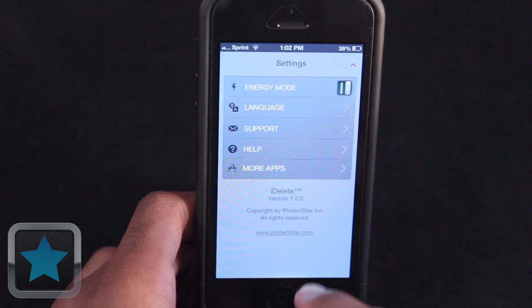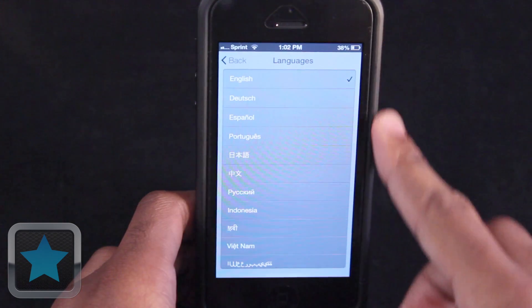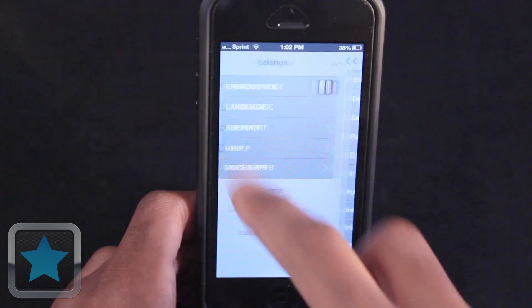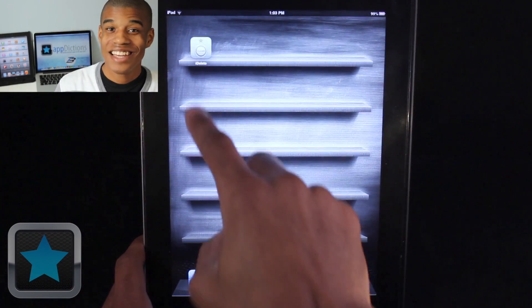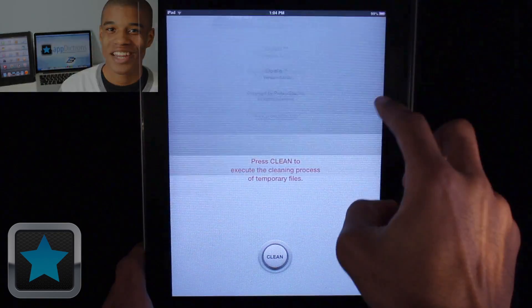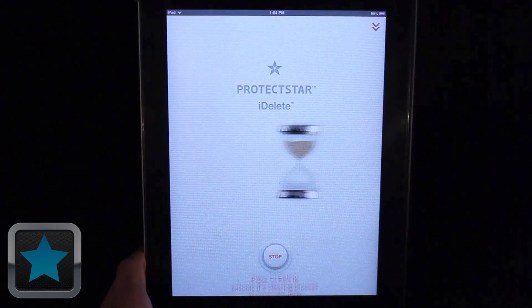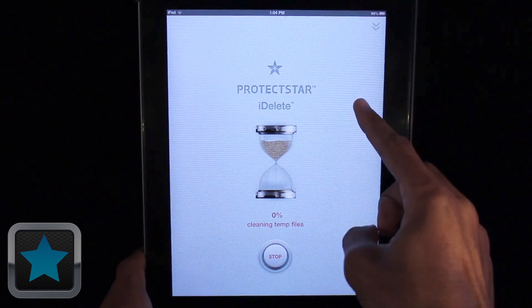And thanks to another cool feature called Energy Mode, you can save more of your battery as the procedure goes on, while multiple languages are supported in the app as well. iDelete is also available for the iPad, taking all the same great features to the big screen. Enjoy the same safe, easy process to keep your iPad running smoothly as well. Everything is here and right where you need it, always.